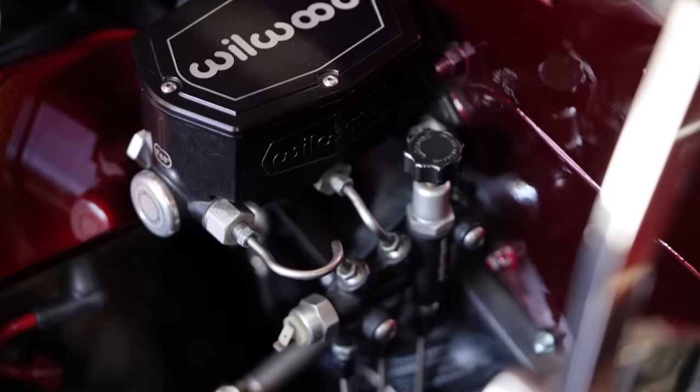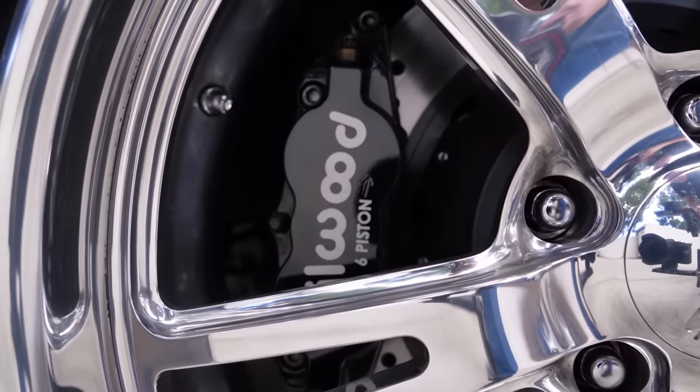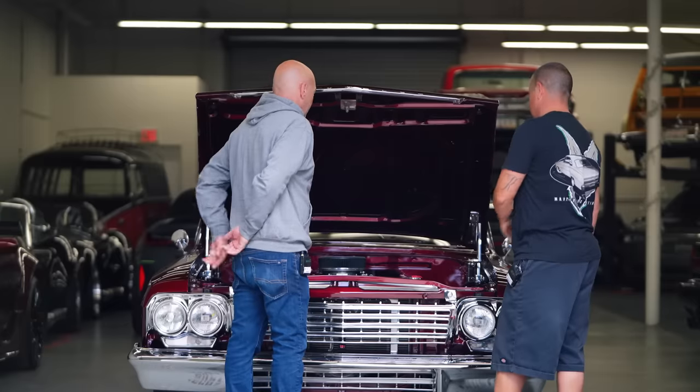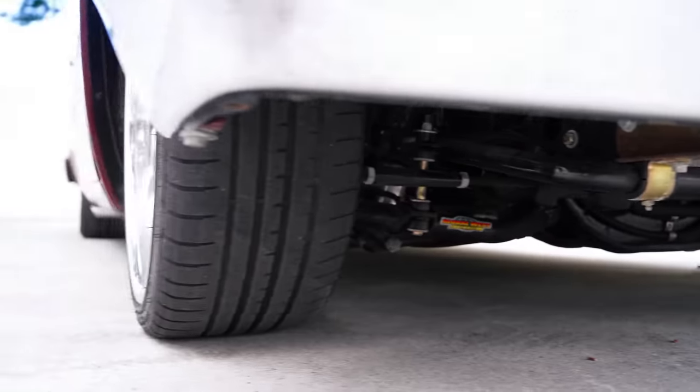For brakes I see a Wilwood master — is it Wilwood's all around? Yes, Wilwood's all around. I think it's 14-inch rotors in the front, 12s in the rear, six pistons front and four pistons in the back — a lot of brake. Global West suspension arms, the rear is custom made with a two-link, sway bar, and coilovers all the way around.